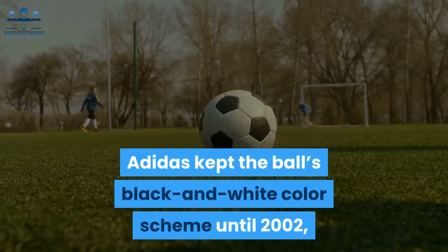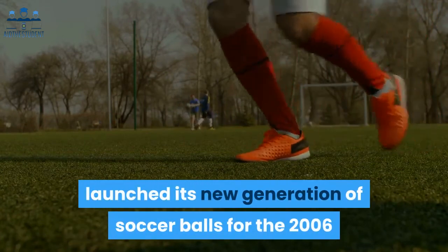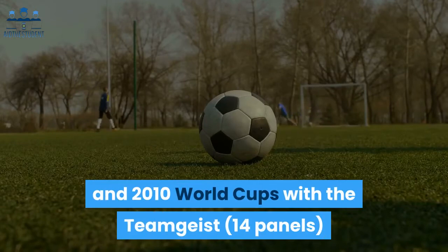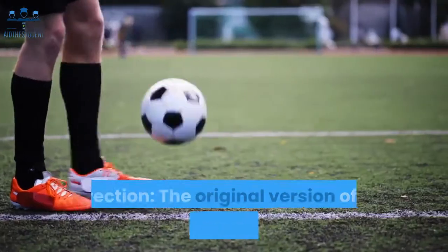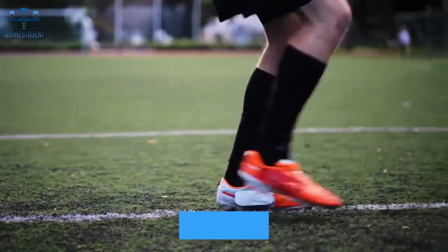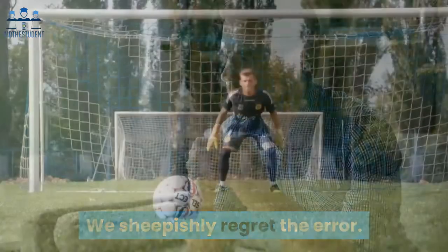Adidas kept the ball's black and white color scheme until 2002, but the 32-panel design might not stay in vogue much longer. Adidas launched new generations of soccer balls for the 2006 and 2010 World Cups — the Teamgeist with 14 panels and the Jabulani with 8 panels respectively. Correction: the original version of this video incorrectly stated that the ball was invented by architect and inventor Buckminster Fuller — that would have been amazing. We sheepishly regret the error.